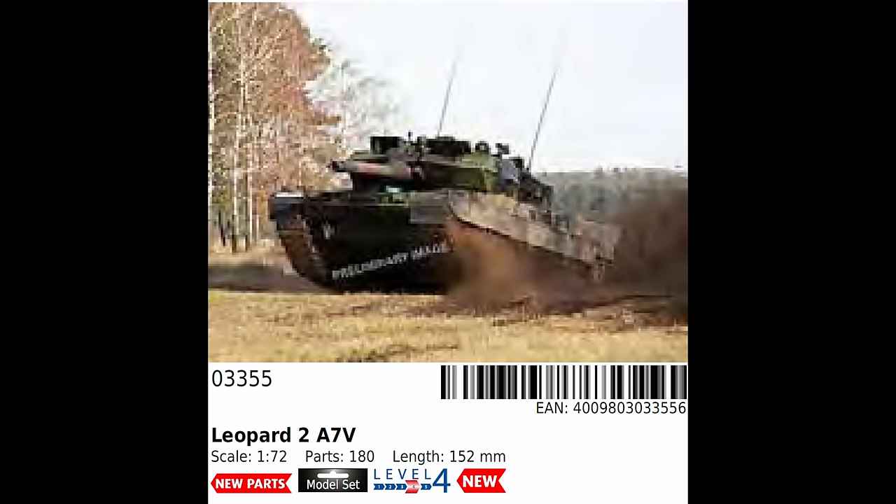Next we have another ancient Monogram kit, the 1968 B-52. This has had different parts added to it during the years to represent more modern iterations of the aircraft, and this time we're getting the Platinum Edition, which typically means photo etch and new decals and maybe some other extras. But this is still only representing the D version, despite the fact that the H first entered service in 1961.